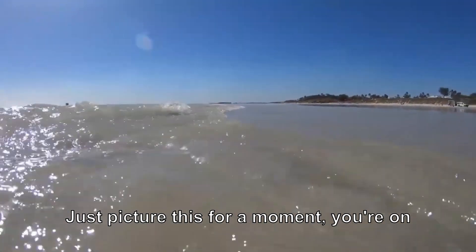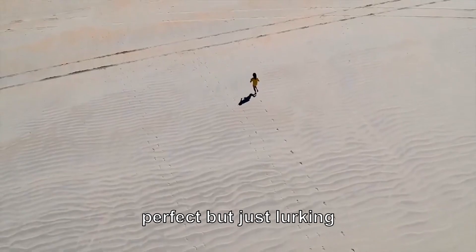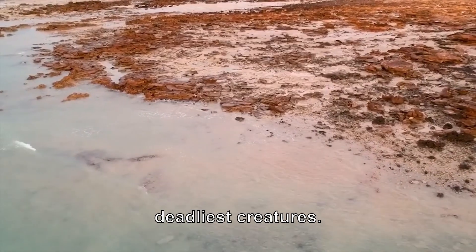Just picture this for a moment. You're on vacation, walking through beautiful, warm, tropical water. The sun's shining, everything's perfect, but just lurking below the surface, completely hidden from sight, some of the ocean's deadliest creatures.